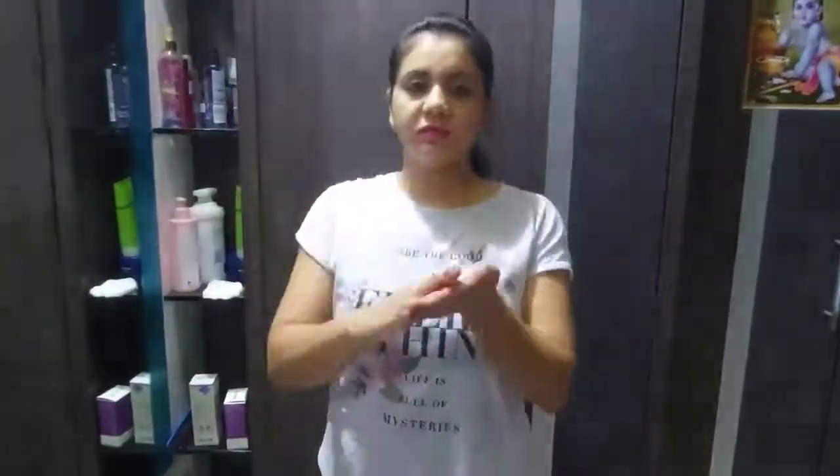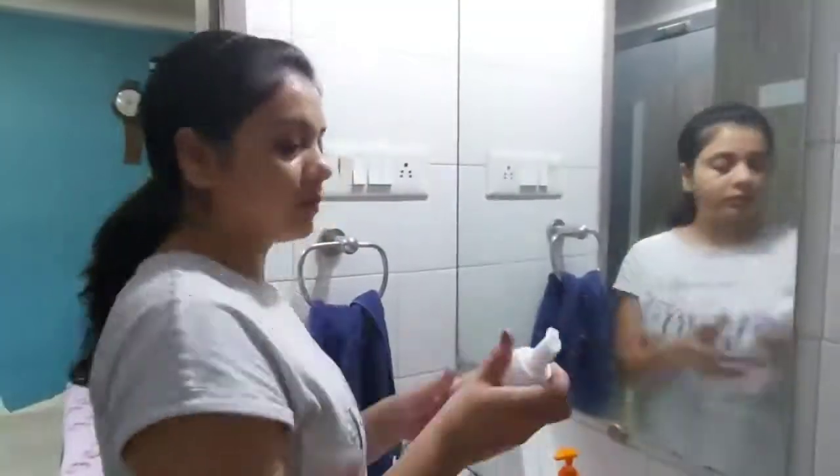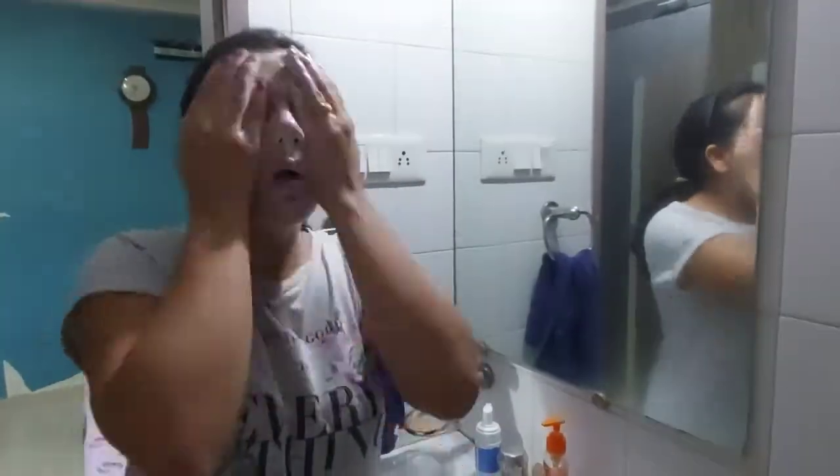Now I will show you how I use these products. First of all, if you have any makeup on your face, remove it. Here I am removing my makeup. Then wash your face with plain water.